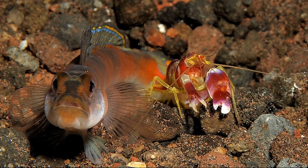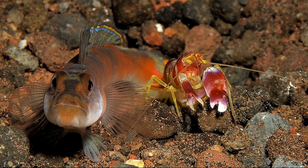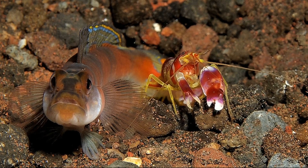Some species can build up to 3 different openings to the burrow. The near-blindness of snapping shrimp means that they strongly rely on the watching capabilities of their goby partners.